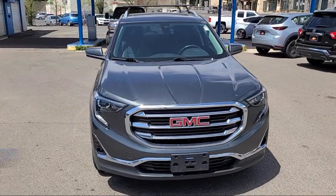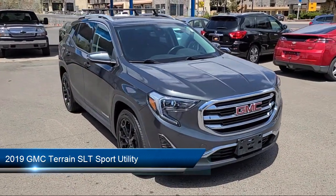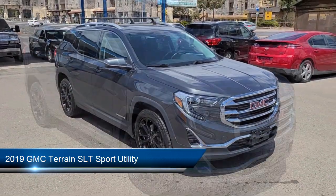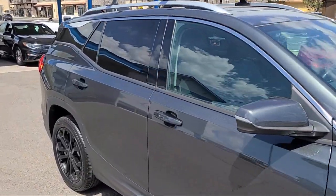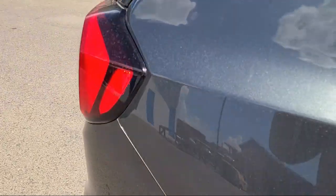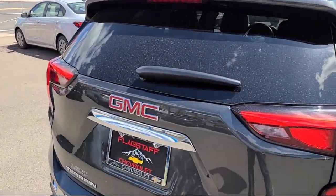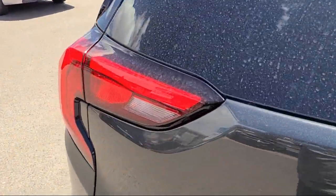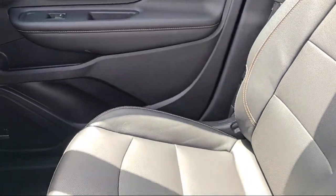And here's a look at one of our great vehicles for sale. It comes equipped with Lane Keep Assist with Lane Departure Warning, Keyless Entry, Rear View Camera, Heated Front Seats, Lane Change Alert with Side Blind Zone Alert, HD Radio, Bluetooth, Smartphone Integration, Apple CarPlay and Android Auto, Safety Alert Seat, Cross Traffic Alert. And has less than 35,000 miles on the odometer.